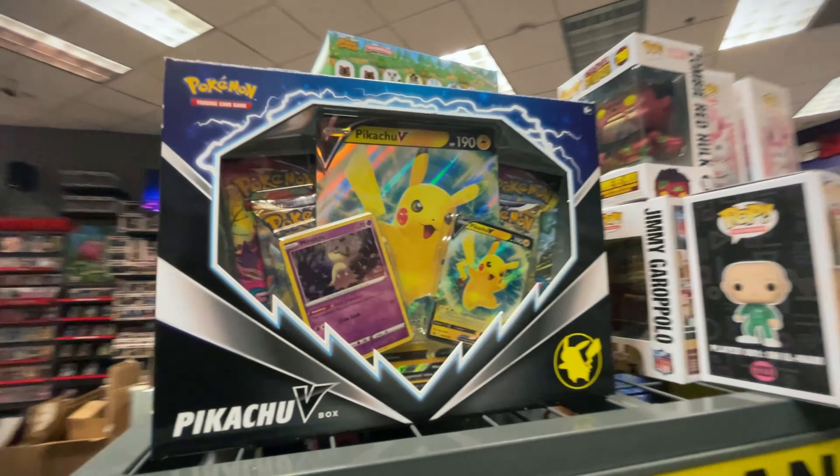Definitely some good stuff — a lot of the same stuff that we saw at the other GameStop, but probably even more of it. I'm gonna hold off. I am gonna get a Shining Fates ETB very soon, but I have ten dollars worth of points to use and I'm also gonna get my five dollar monthly coupon soon, so I'll wait — that way I can get fifteen dollars off.